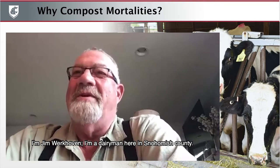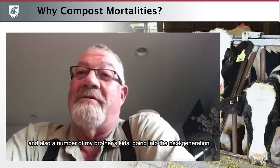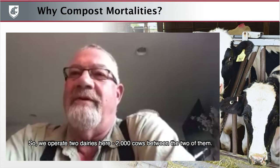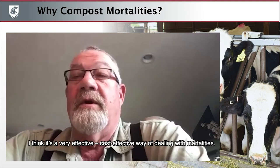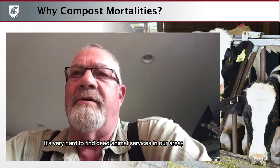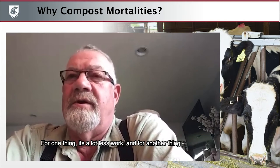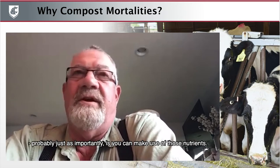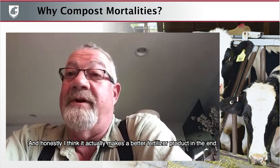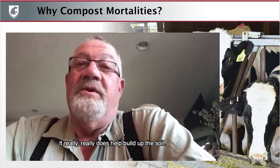I'm Jim Workhoven. I'm a dairyman here in St. Holders County. I farm with my wife, my brother and his wife, and a number of my brother's kids going into the next generation. We operate two dairies, 2,000 cows between the two of them. We've been doing it for a couple of decades. I think it's a very effective, cost-effective way of dealing with mortalities. It's very hard to find dead animal services in our area — rendering plants aren't there anymore. I would highly recommend it over burying. It's a lot less work, and you can make use of those nutrients. Nutrients are valuable, and I think it actually makes a better fertilizer product that really does help build up the soil.